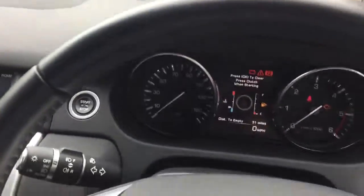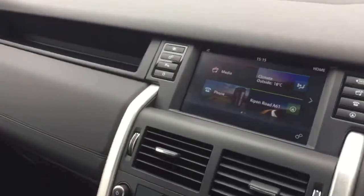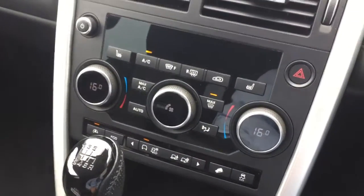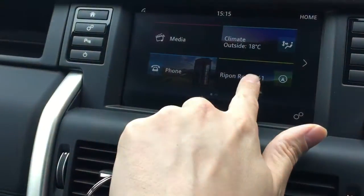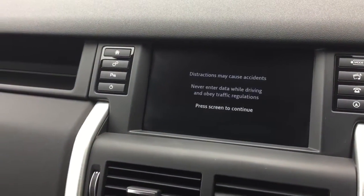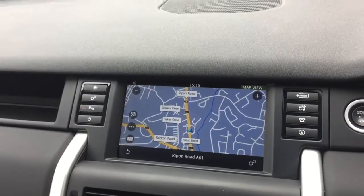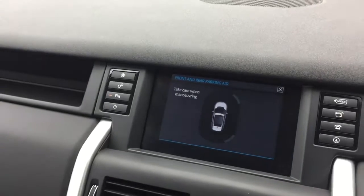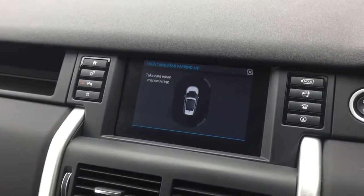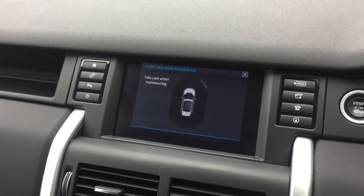I'm just going to start the car up. So just to show you here, it's got climate control and heated seats. On the system, just to show you the navigation feature. Now you were also wanting to know about parking sensors — as soon as you pop it into reverse, it comes up on the screen automatically. This car has front and rear parking sensors with a visual and audible warning as well.